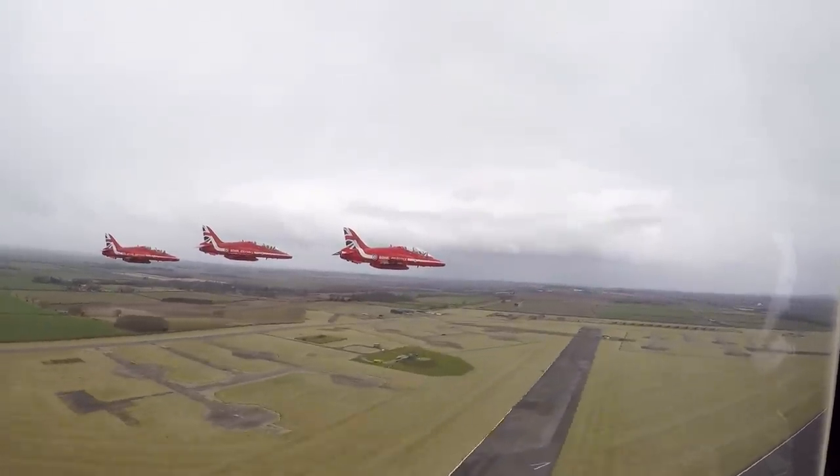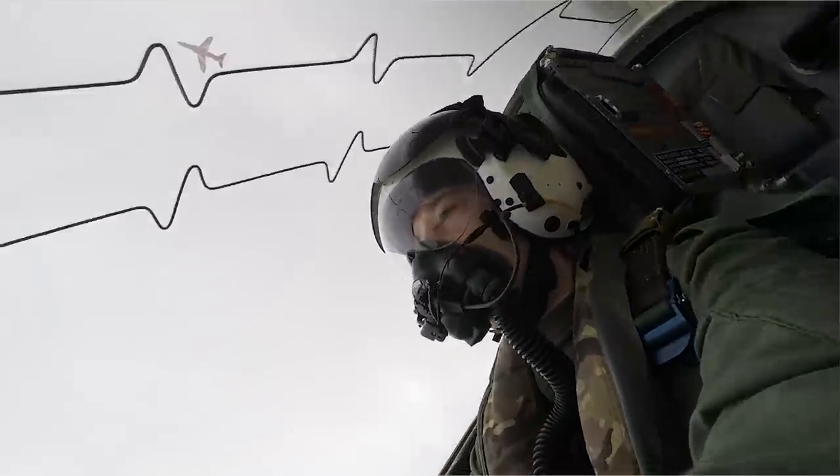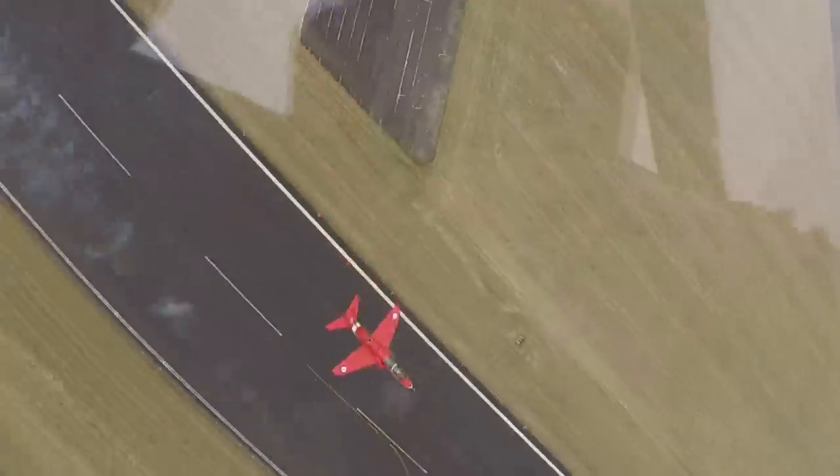Every formation shape and every formation position has a different route to get out of that formation quickly and safely — and these are what we call the escape strategies. But every manoeuvre is different, so the pilots are not only remembering which manoeuvre is next, but also how to escape from that manoeuvre when it's coming up.